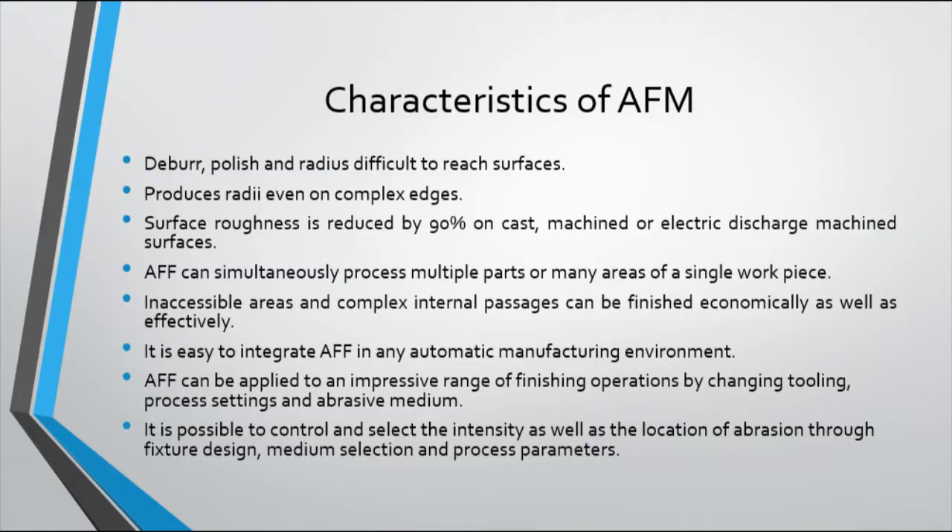It is easy to integrate AFM in any automatic manufacturing environment. Automatic AFM systems are capable of handling thousands of parts per day, greatly reducing labor costs by eliminating tedious handwork. By understanding and controlling the process parameters, AFM can be applied to an impressive range of finishing operations by changing tooling, process settings, and abrasive medium. It is also possible to control and select the intensity as well as the location of abrasion through fixture design, medium selection, and process parameters.